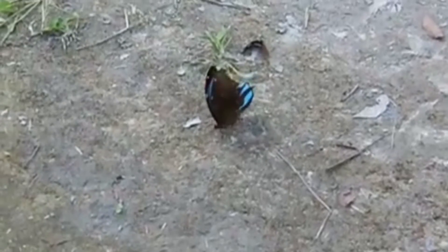Predators to Morphos are mostly birds like flycatchers, but these arthropods are also facing habitat loss due to humans.